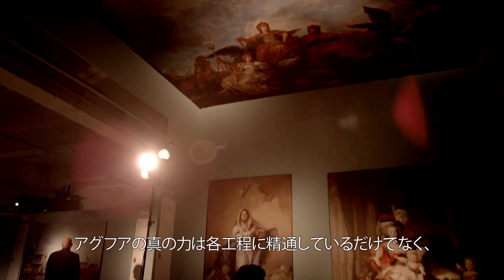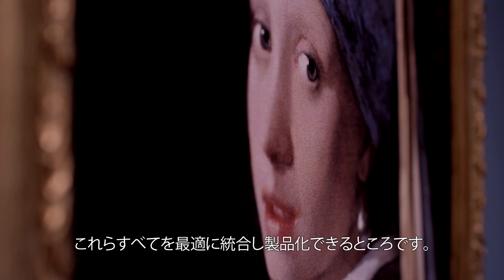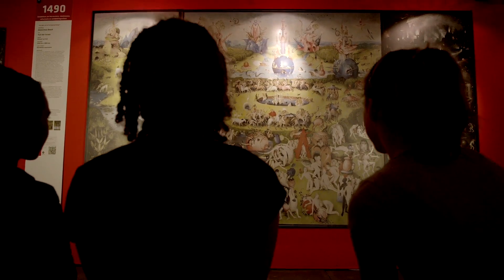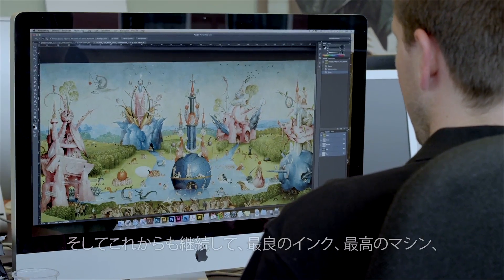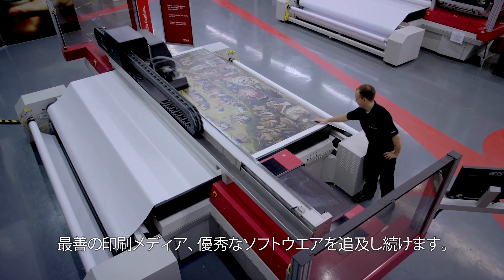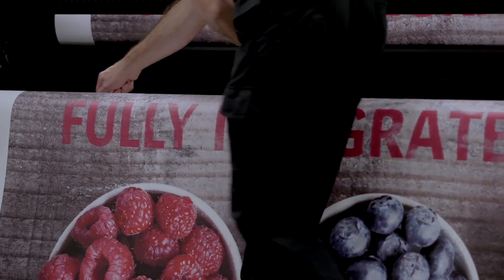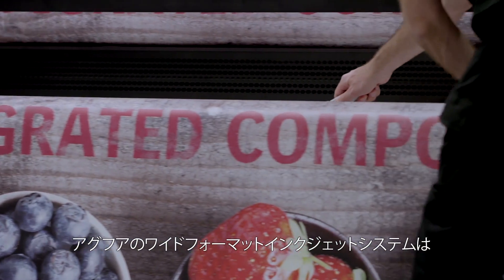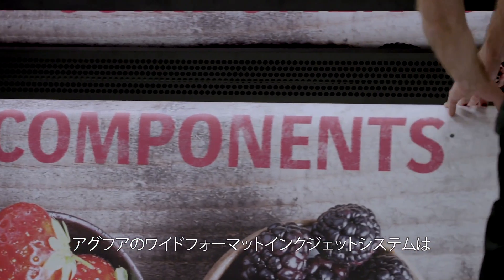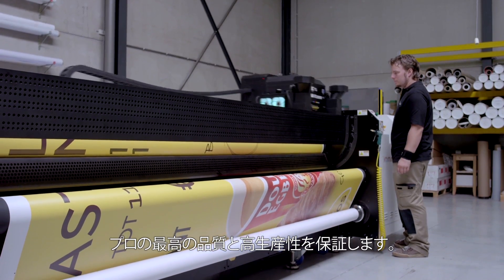We not only master the different steps — our real power lies in our ability to totally integrate all these components. We're constantly researching the best inks, the smartest machines, the best adapted media, and the most versatile software. Our matched component approach guarantees optimum quality and consistency, making your professional life easier and more productive.